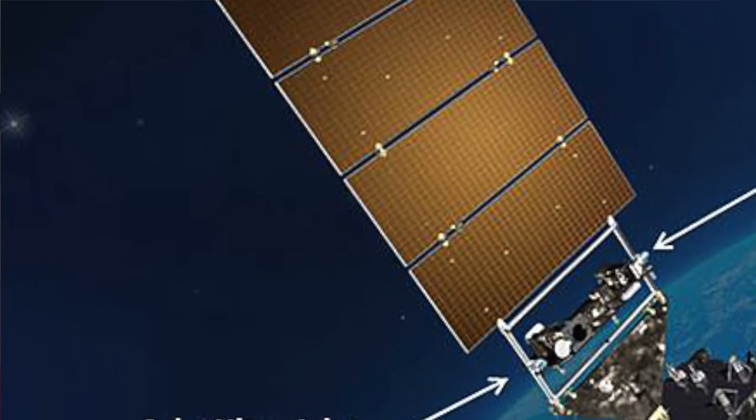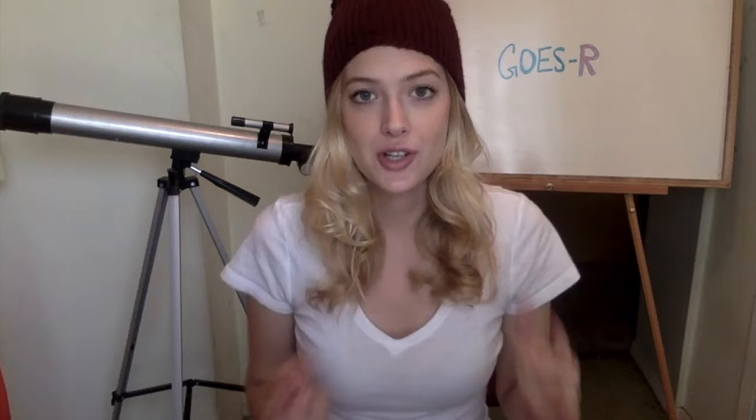The part of the satellite that will be monitoring space weather is called the solar ultraviolet imager. As you can see here, solar imaging is extremely important because we'll be able to track when the sun may have a coronal mass ejection or a solar flare. This is important not only for astronauts working outside the International Space Station, but also for us here on Earth.